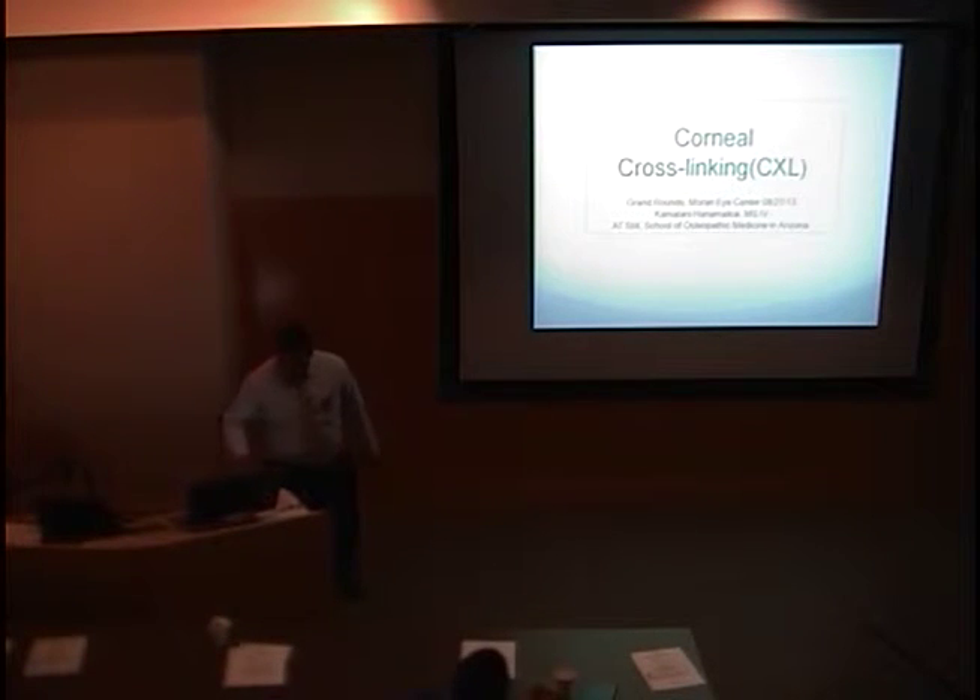I'm going to present some of the scientific data on corneal cross-linking, what we have up to date, and also present some additional information from an eye center that I worked at down in Provo — Excel Ice Center — with some corneal cross-linking data over the last three years.